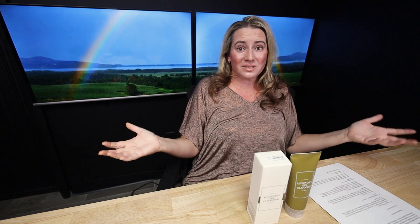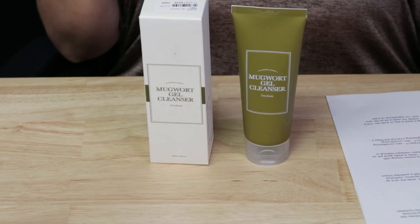I'm From is a brand I really like — I tend to have good luck with a lot of their stuff. Their honey mask is amazing, their rice toner is amazing, and their mugwort products seem to be a winner, although I haven't found one that's a total must-have. When they came out with this and their new sunscreen, I decided I wanted to try them both.